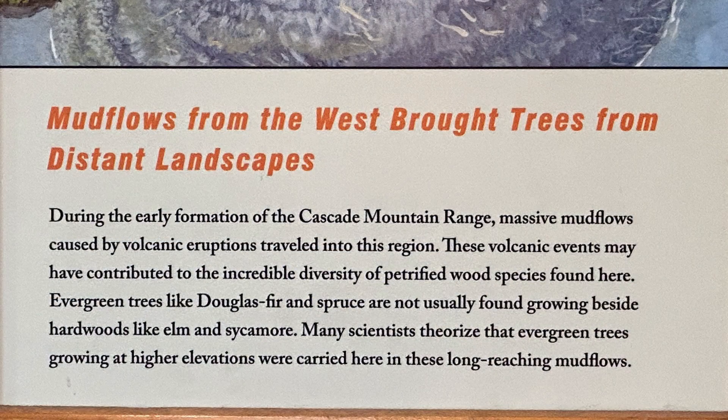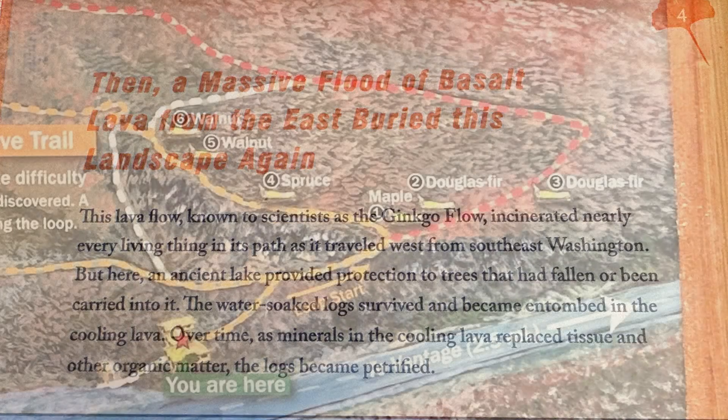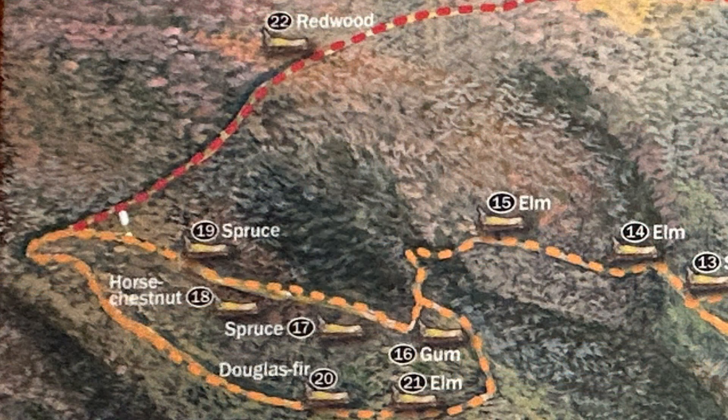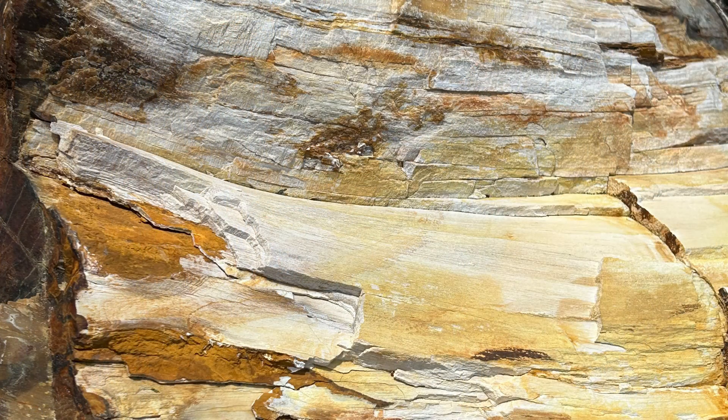These next two boards further explain what happened. Scientists believe that massive mud flows during the formation of the Cascade Mountains carried a variety of trees here — ones that wouldn't normally be growing side by side. Over 50 species of petrified logs are found here. They were water-soaked logs in an ancient lake when the ginkgo lava flow covered the entire area, including the lake. Then slowly, over hundreds of thousands of years, minerals replaced the wood, turning the logs to stone.